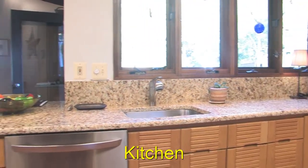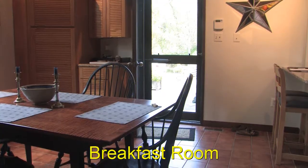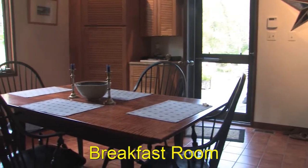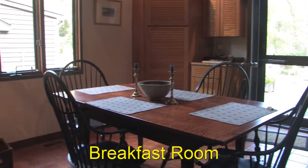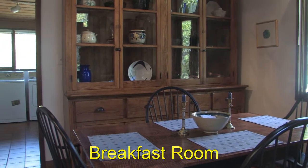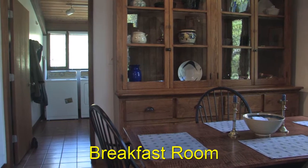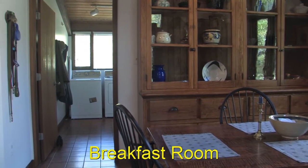The kitchen opens into the breakfast room, off of which there is a laundry room. The laundry room has a separate entrance outside, as does the breakfast room onto a patio. There are seven entrances into the home, all with screen doors. The windows also have screens, as the house is meant to have lots of open air.